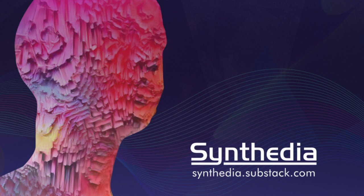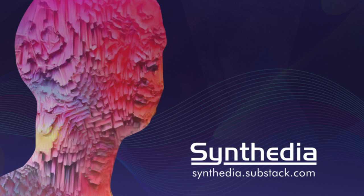Synthedia Substack: synthetic media, virtual humans, voice clones, deepfakes, AI image and text generation news and more.